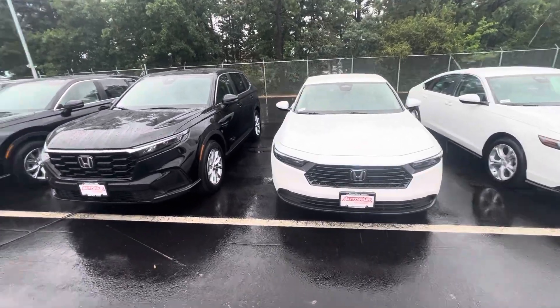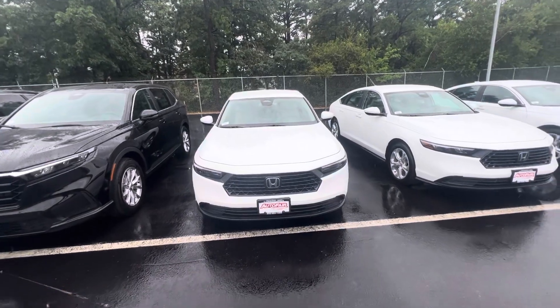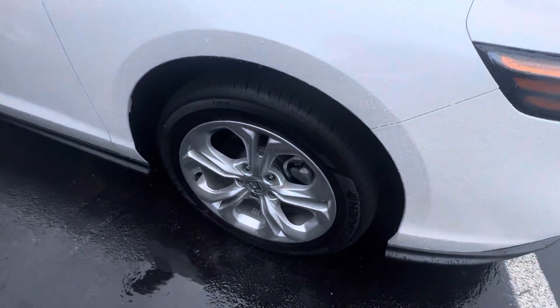Hey Cameron, this is Nick Michalevich over at AutoFair Honda showing you your brand new Accord in white. There's the front end right there. There's your wheels.